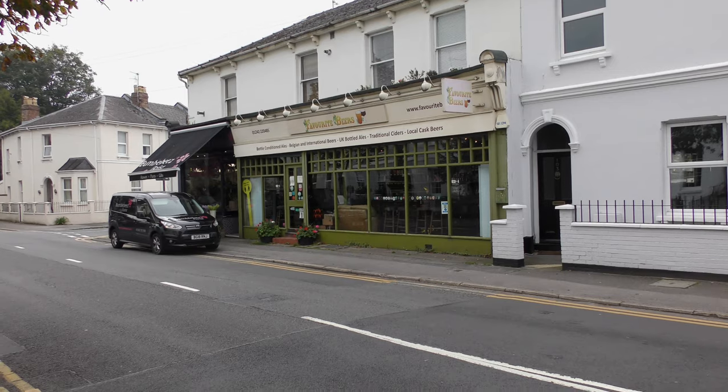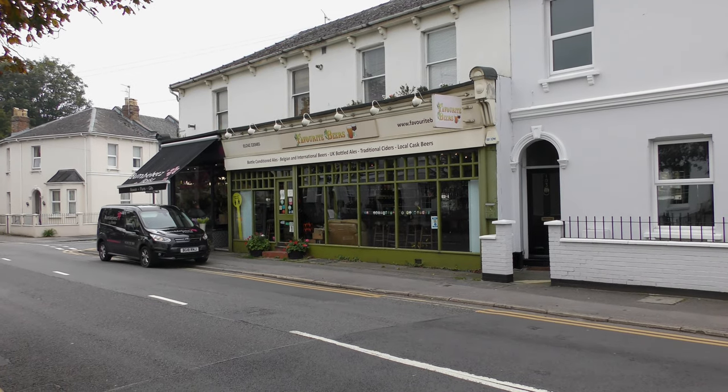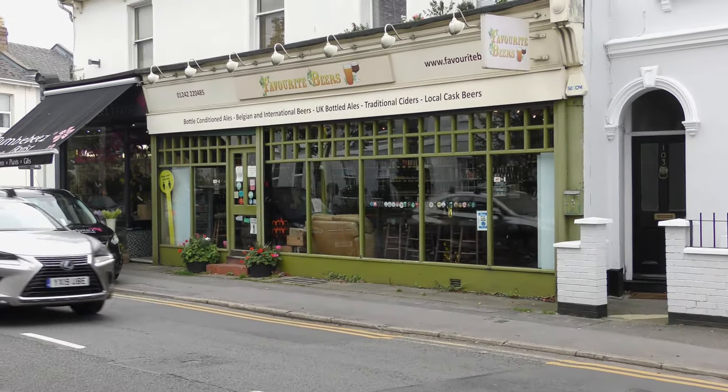B plus in a bit. Well, favourite beers — with a U because it's the UK. Looks really, really good.